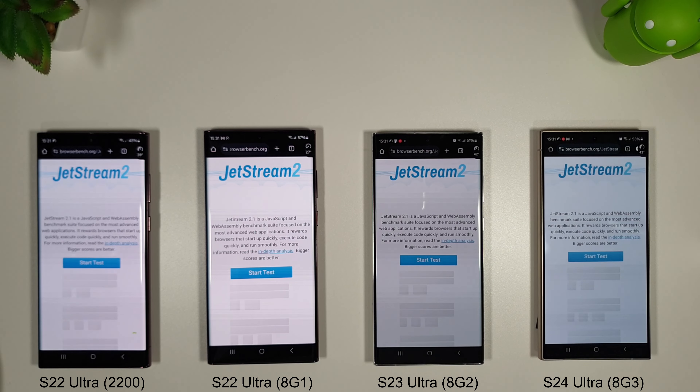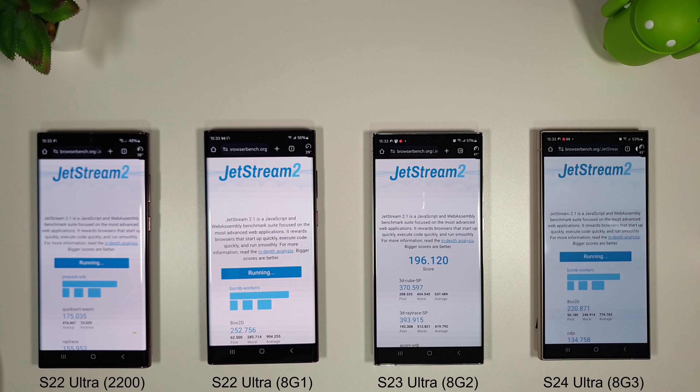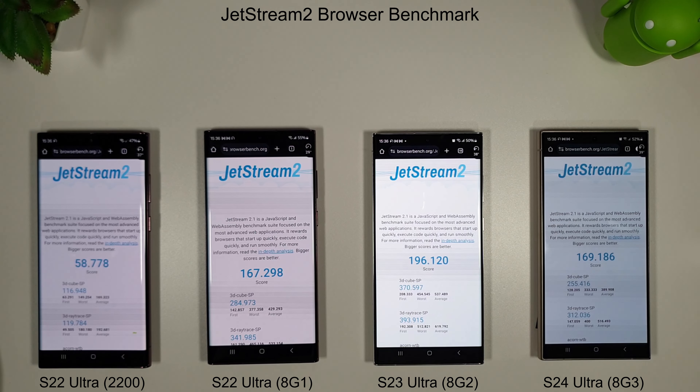Moving on to the Jetstream 2 browser test to see how the browsers compare speed-wise. The Exynos 2200 took a very long time to finish. The scores are mostly as expected except for the S24 Ultra, which actually scored worse than the S23 Ultra — 169 versus 196 — which is not good at all on the release firmware. It's only just beaten the Snapdragon variant of the S22 Ultra. While release firmware is often slower and less optimized, that doesn't mean we should accept it.